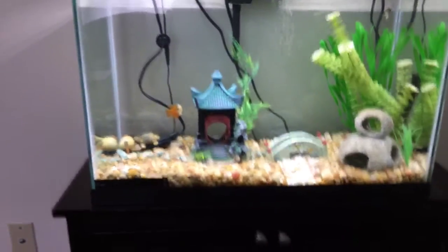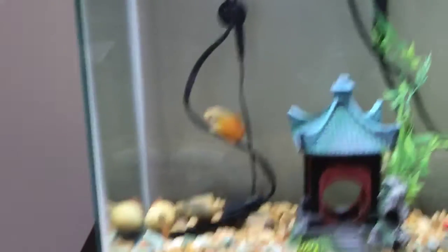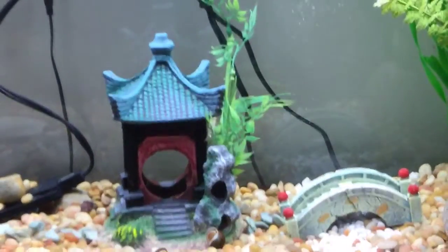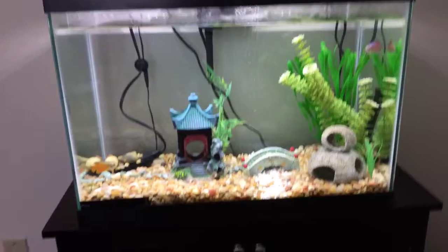Here is the 20 gallon. There's one, two, and a three, and a four. And the snail needs to be flipped back also, but everyone's doing all right.